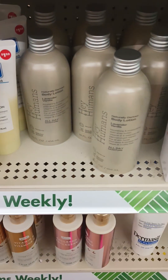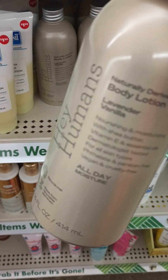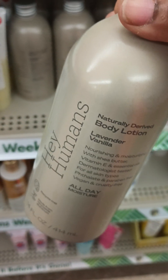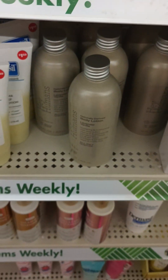Oh my gosh guys, look what I found! I've never found it — it's the Hey Humans lavender vanilla. I'm stopping in a Dollar Tree really quickly and I just wanted to take a look, and look what I found!